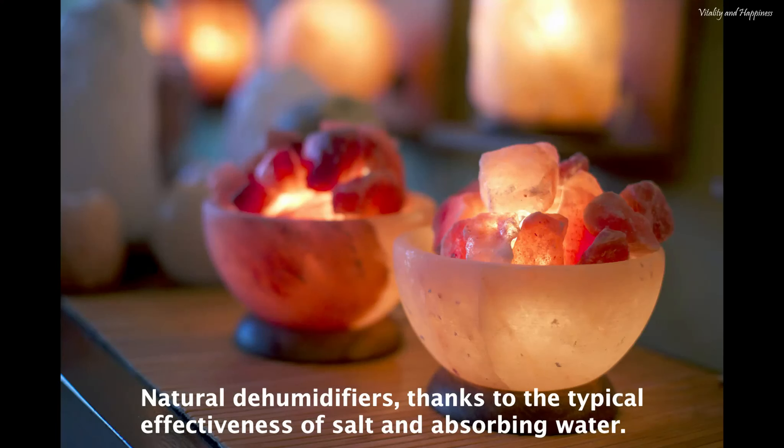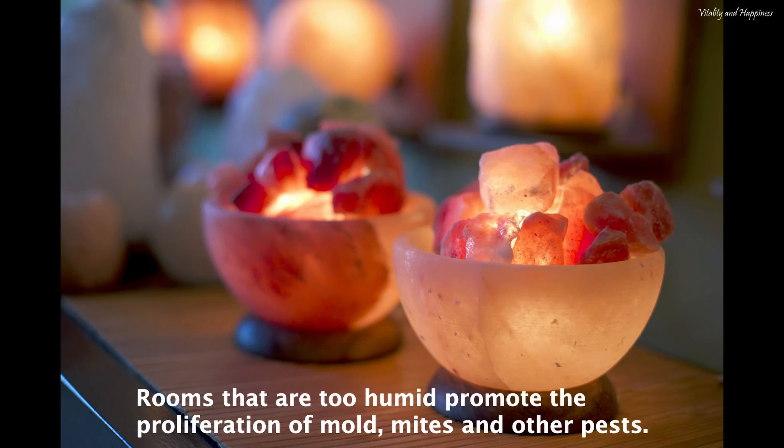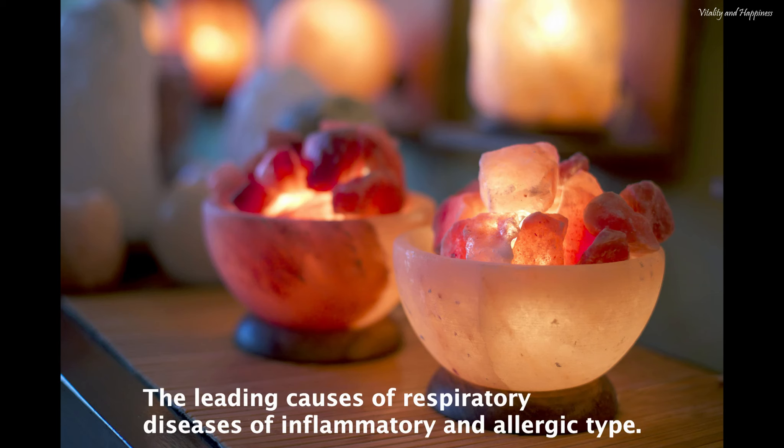Second, salt lamps act as natural dehumidifiers, thanks to the typical effectiveness of salt in absorbing water. Rooms that are too humid promote the proliferation of mold, mites and other pests — the leading causes of respiratory diseases of inflammatory and allergic type. Furthermore, an environment with controlled humidity helps to prevent rheumatic pains in bones and joints.